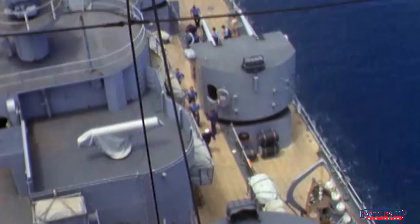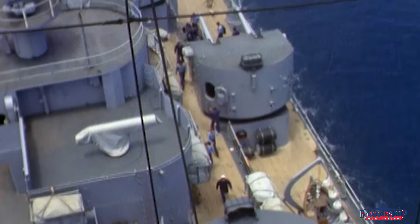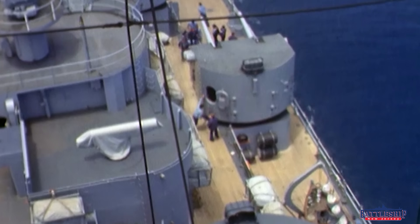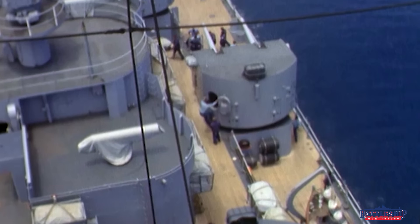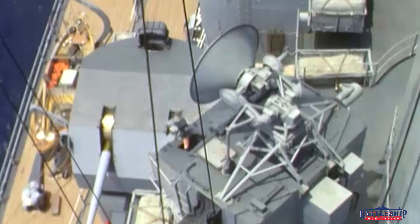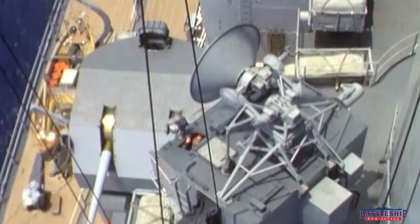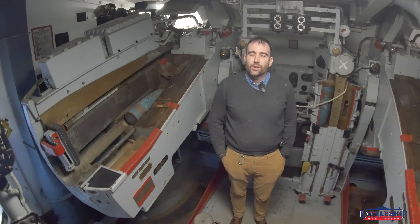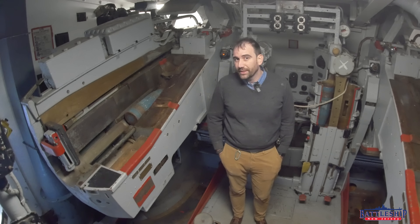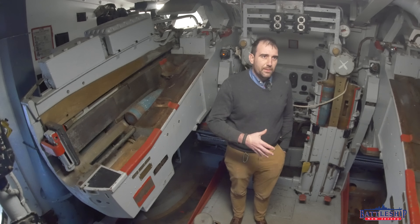So by the end of the war, many of the 20-millimeter guns have been removed. Pretty early into the 50s, the last 20 millimeters come off. And then by the 60s, all the 40 millimeters come off. In the 80s, they add some new systems that force some of the 5-inch guns to come off. So consistently, throughout the ship's career post-World War II, we are losing guns.